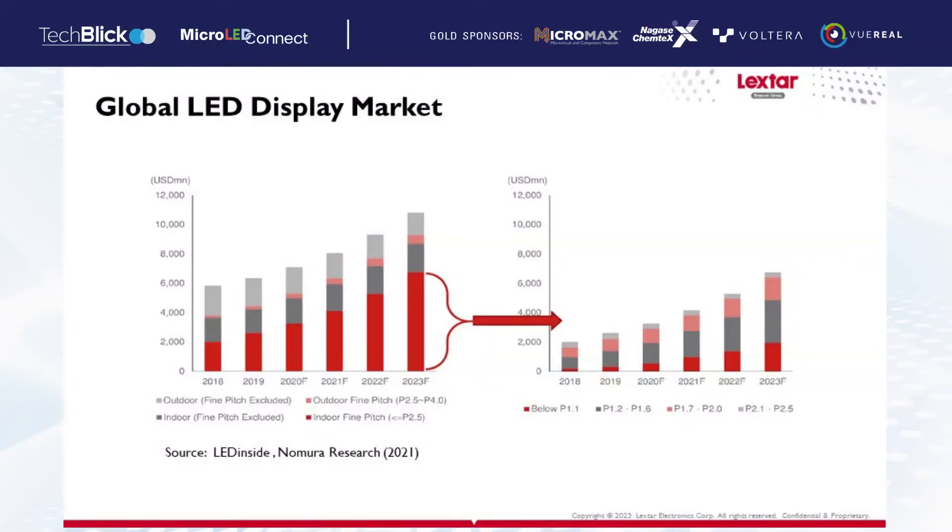This is the global LED display market according to research institutions. The annual compound growth rate of the global LED market reached 27% from 2019 to 2023. The majority of sales is in the indoor fine-pitch display, meaning the pitch is less than 2.5 mm. In the right diagram, you can see the pitch below 2.5 mm segment is mainly driven by mini-LED and micro-LED. So fine-pitch display, mini-LED and micro-LED play a very important role.